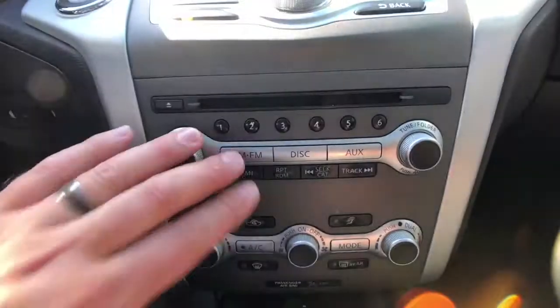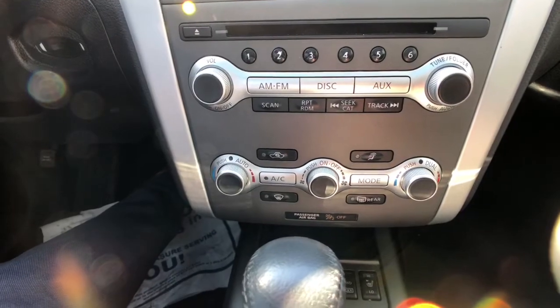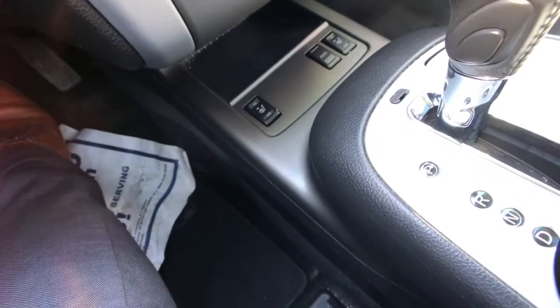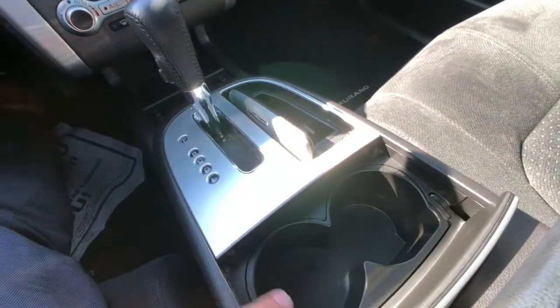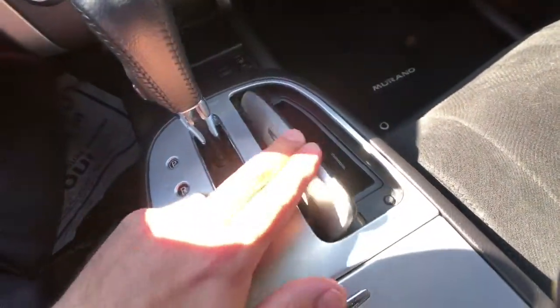Just below that is all your audio system controls. Underneath there is your climate control functions with dual-zone climate control for both driver and passenger, and automatic climate control for fire-and-forget settings if you so desire. Underneath that is where your heated seats and your all-wheel drive lock are. That's your shifter, and all of your storage compartments are tastefully tucked away when you don't need them — cup holders, and a spot for change or your mobile phone.